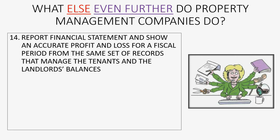And finally, we have to be able to report financial statements that show an accurate profit and loss for the management company for the fiscal period, from the same set of records that manage the tenant's balance and the landlord's balance. All these different sets of records will be in your QuickBooks and they will all match together if you follow the procedures carefully in this course.